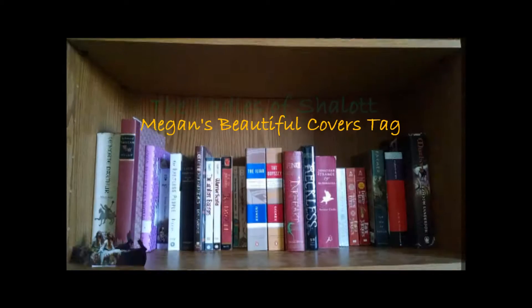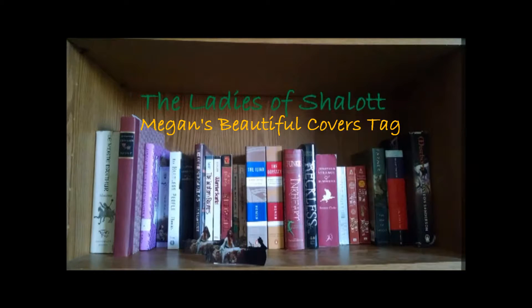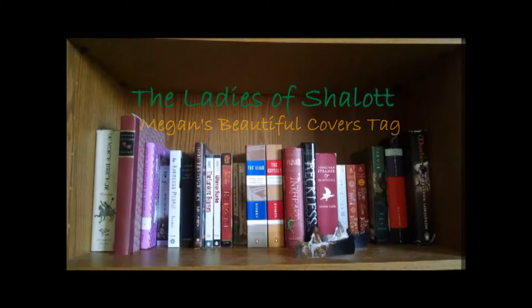Today I'm finally going to make the video that I started making booktube videos in order to make — it's the Beautiful Covers tag. There are seven questions. The first question is: list or show five of your most beautiful book covers.